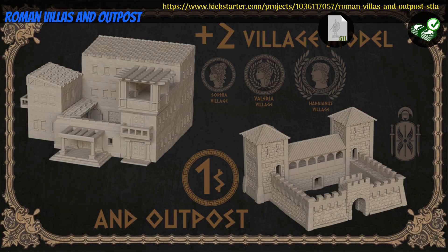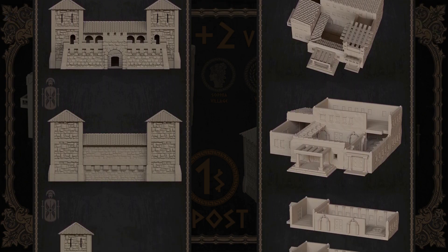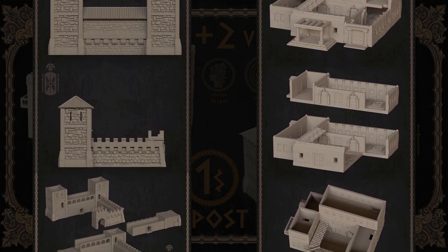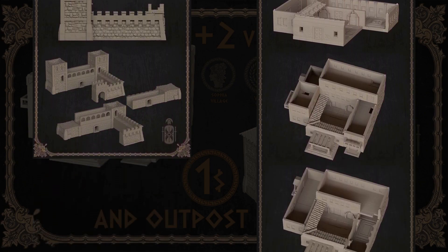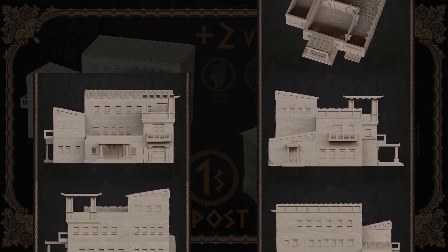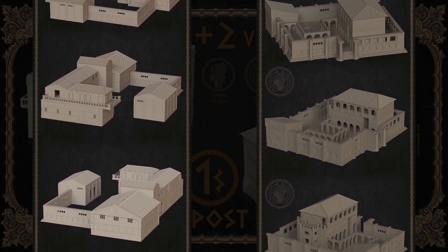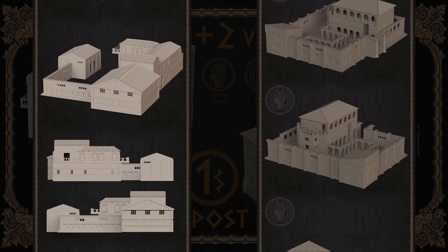Roman Villas and Outpost, Printable buildings by STL World of the United States — their 1st Kickstarter campaign. This is a set of 4 large buildings with detailed interiors. You can get just the first, or the whole set, and you can also get a commercial license. This campaign ends on July 4th, with rewards expected the same month.